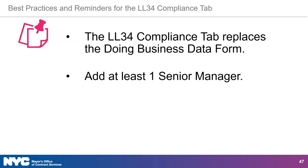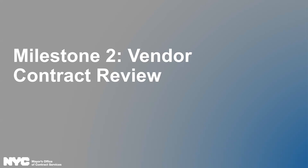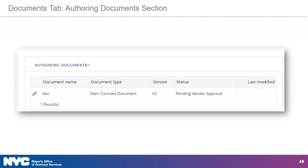And now Fatima will discuss the tasks associated with the remaining milestones before doing a live in-system demonstration. Milestone two is vendor contract review. Agencies follow a contract authoring workflow that includes an internal drafting process, an option to share the authoring document with the vendor prior to law department approval if required, and a mandatory final document review where vendors will review and approve the authoring document in Passport. If the agency decides to provide a vendor review prior to law department approval, the vendor will be able to review and make changes to the authoring document in the authoring documents section of the Documents tab. The example shown has a status of pending vendor approval.